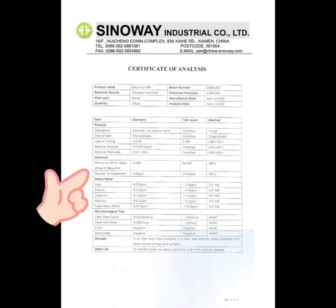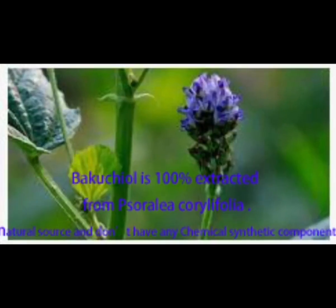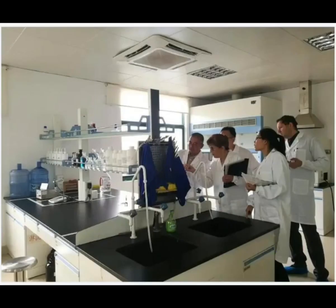Sorulin impurity and isosorulin impurity can be controlled to near 0. Sorulin and isosorulin will darken the skin. Bakuchiol is 100% extracted from serinol.